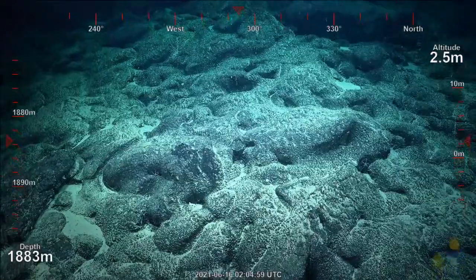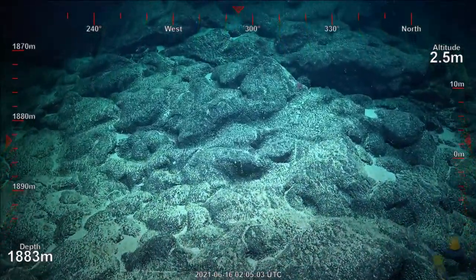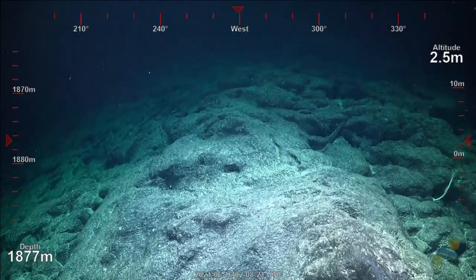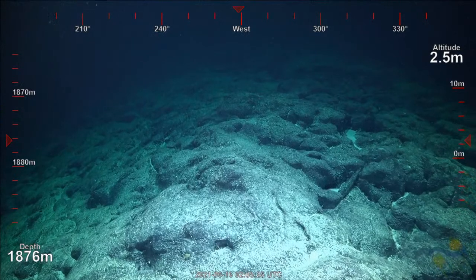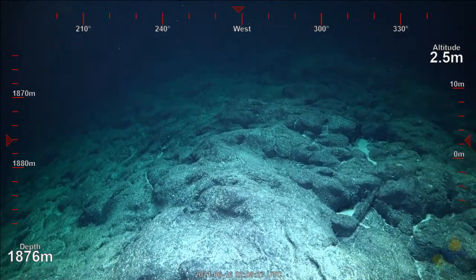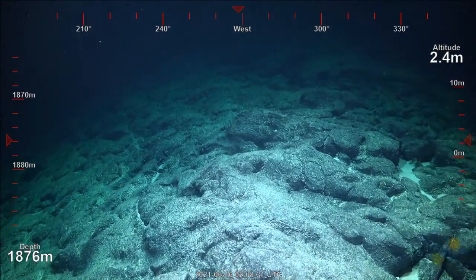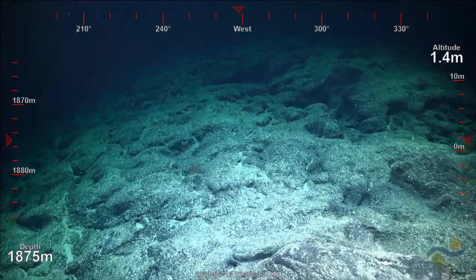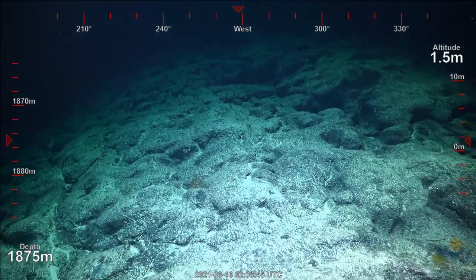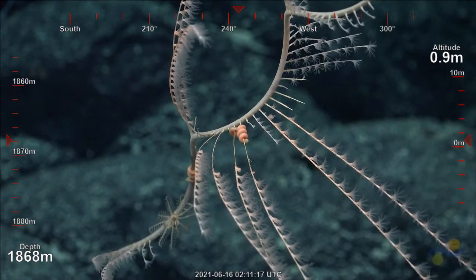What else? Another flatworm — that was awesome. Mushroom corals. We had one of those yesterday and we didn't know what it was, and this time... What's that thing flying up from there? What is this one? Like a giant kebab stick.